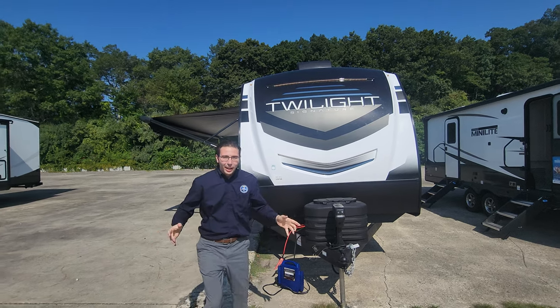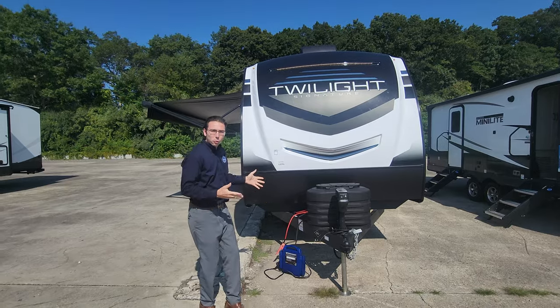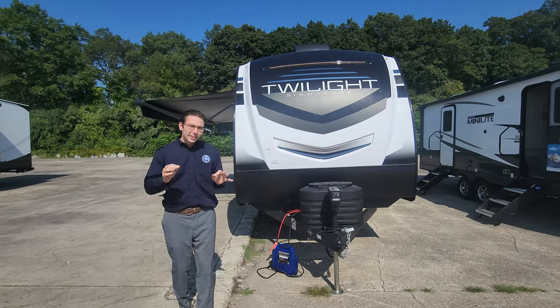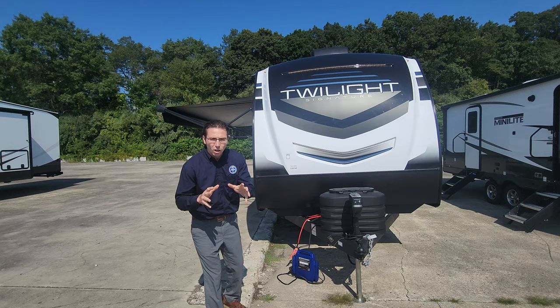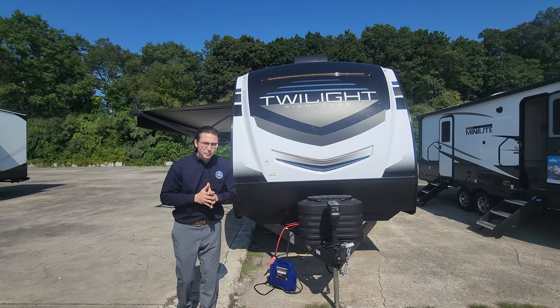Hi, Adam here, and today I'm showing you the brand new 2024 Cruiser Twilight — this is the 26 RB model. There are so many amazing things I want to share with you about the Cruiser Twilight. This is a Blue Compass RV exclusive; you can't get these anywhere else, and it's really, really special.